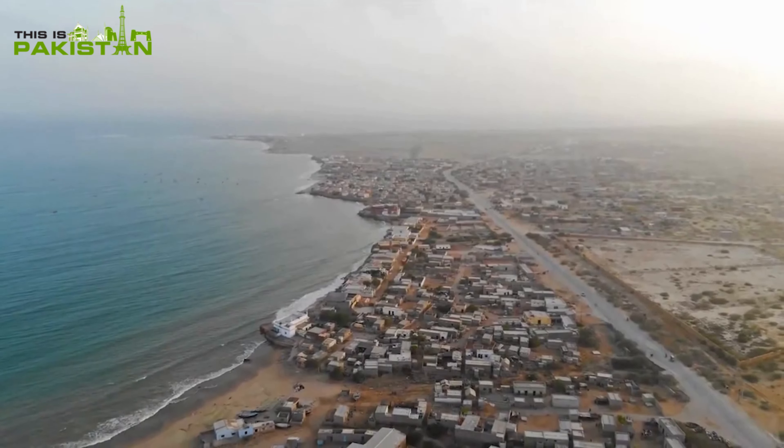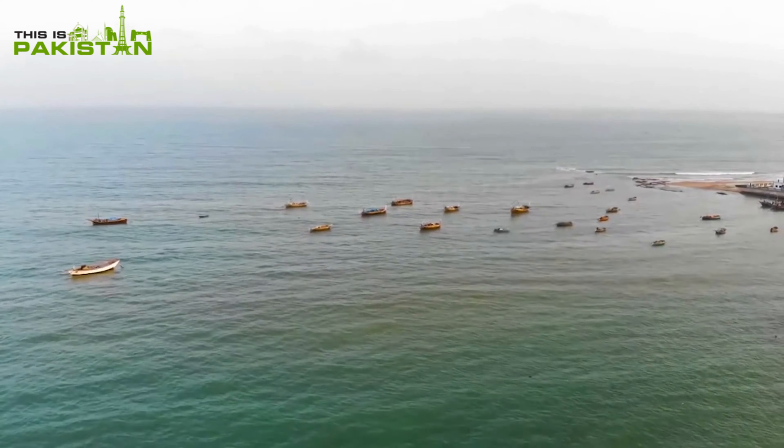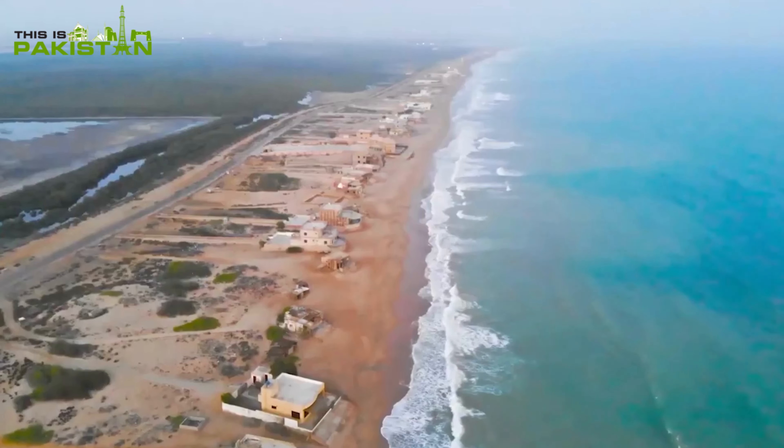Finally, Hawks Bay Beach in Karachi. Historical charm, horseback riding, and picnics by the shore.